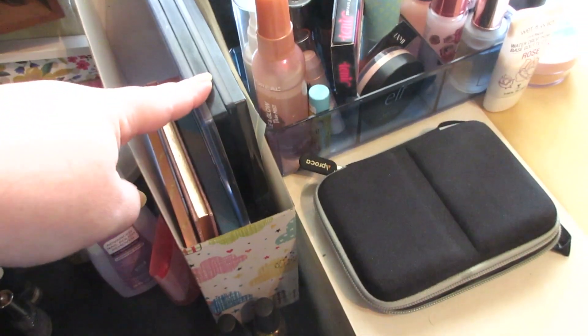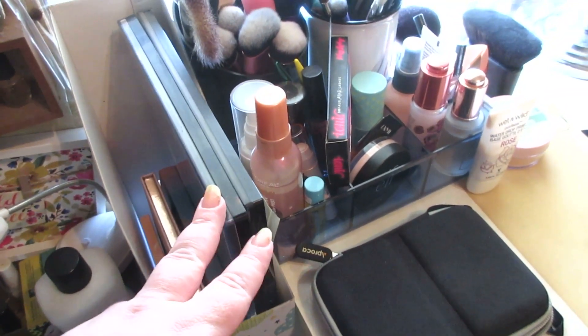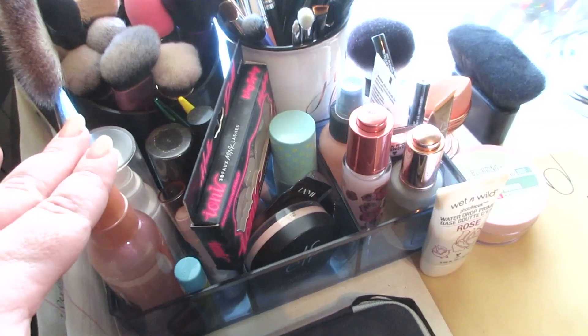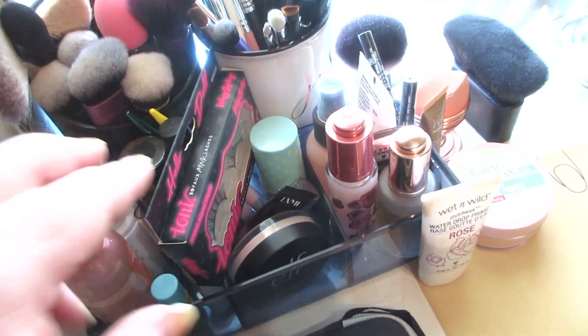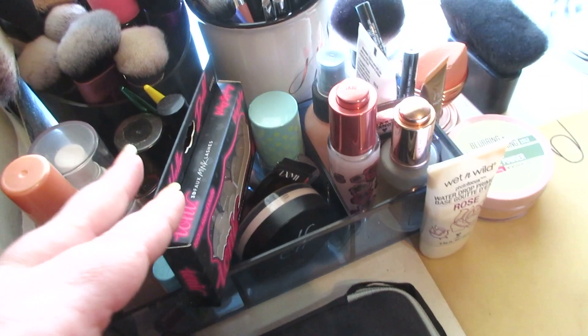I have this file holder from the Dollar Tree and it just has random large palettes and other smaller palettes that I reach for less. Brushes, setting sprays, any kind of primers, new eyeliners or eyelashes that I'm currently using are housed here.